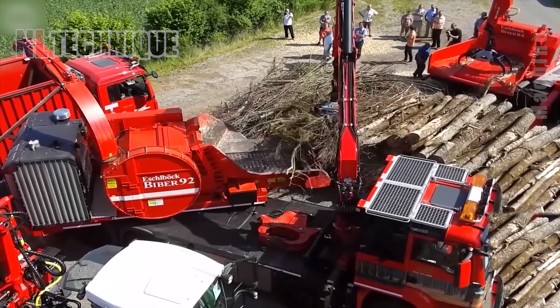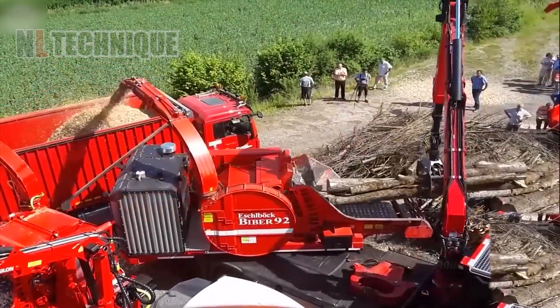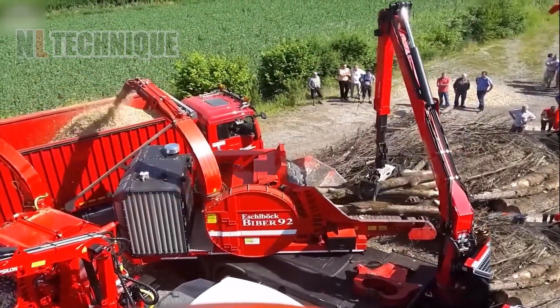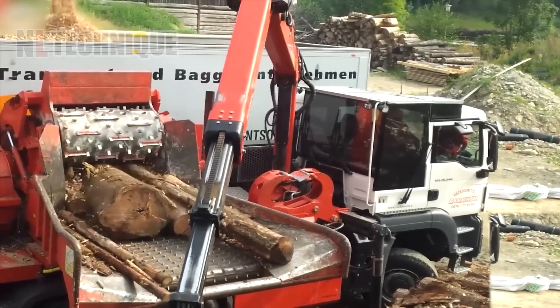This modern European wood chipper technology processes wood into smaller pieces, commonly used in the woodworking industry, fueled pellet production, or the production of raw materials for the paper industry.